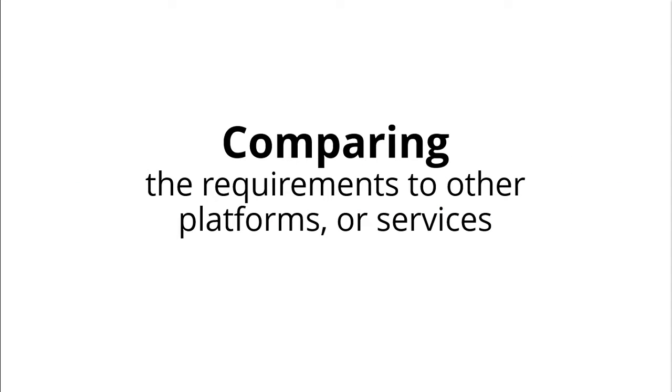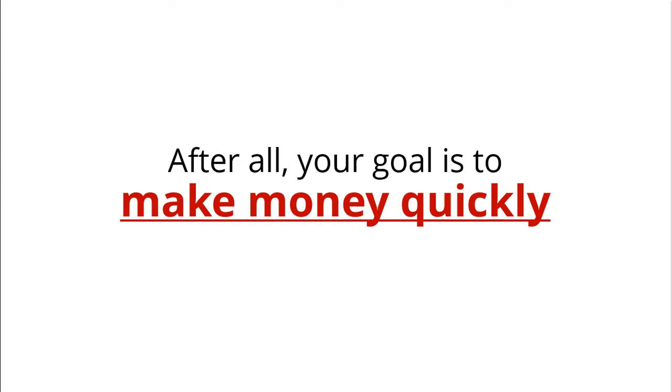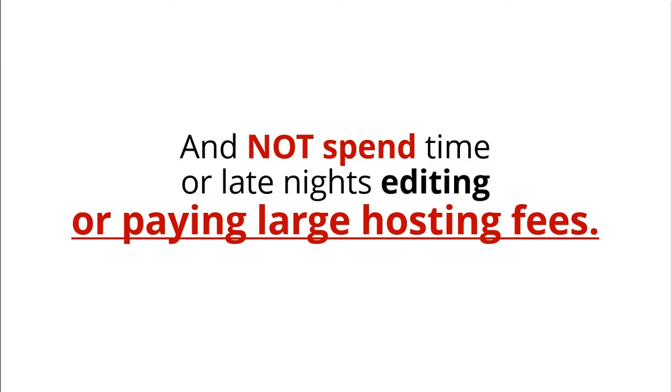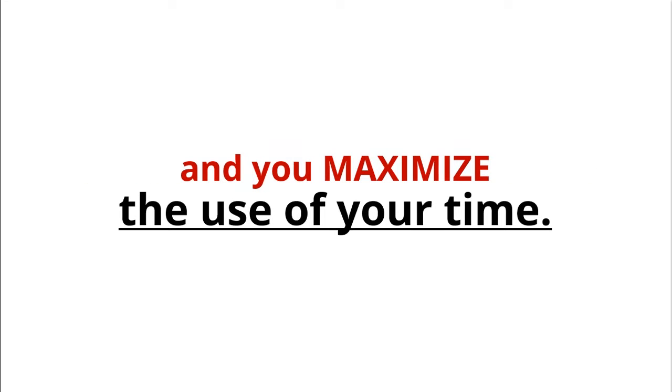Comparing the requirements of other platforms or services, this is a no-brainer solution for you. After all, your goal is to make money quickly and not spend time or late nights editing and paying large hosting fees. You will maximize your margin on CloudPano, and you maximize the use of your time.